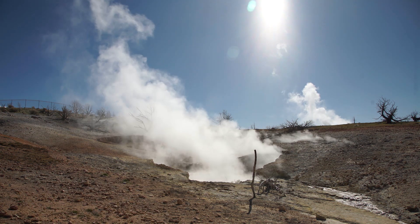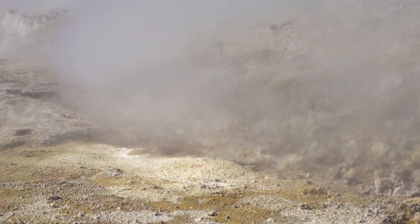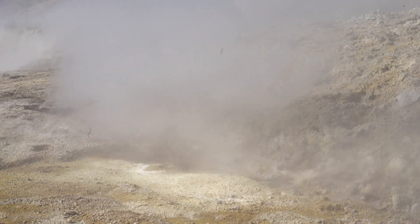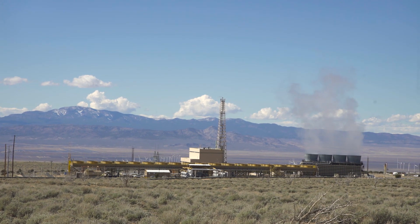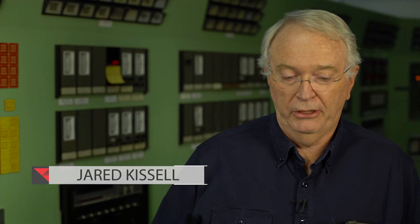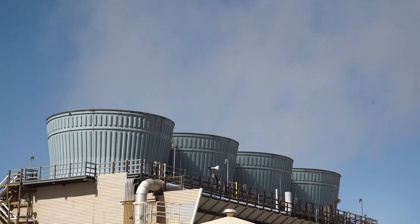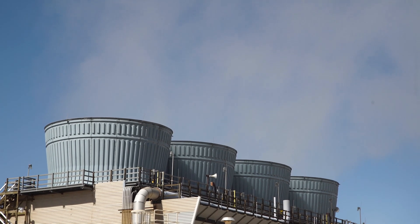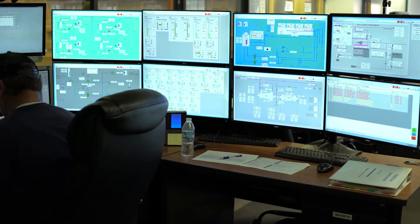They proved that geothermal power could be generated with the steam available at this resource, so they decided to build the Blundell geothermal plant, which is a single flash unit. The single flash unit was constructed and went online in 1983. This plant was the first geothermal facility outside of California. We also have what's called a binary unit, so combined, the plant puts out somewhere in the vicinity of 35 megawatts.